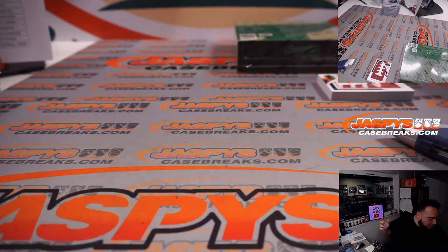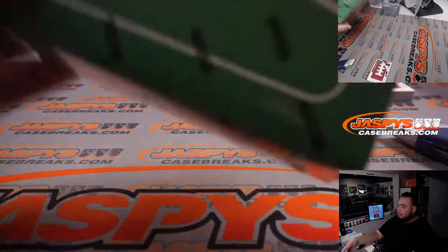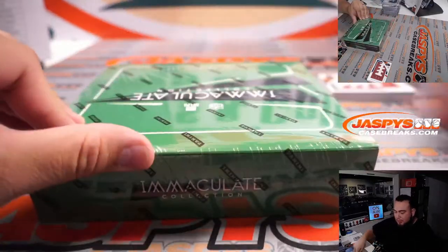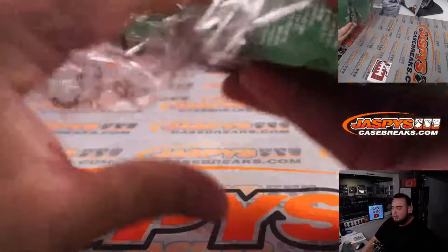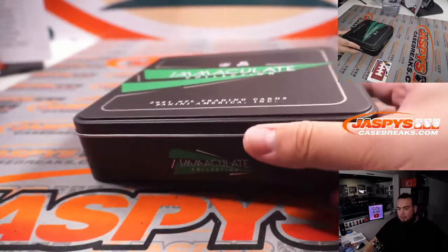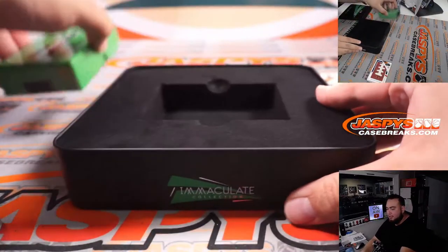One last box guys. Hit some one-of-ones today in this second case — let's keep it going. I'd love to do another Immaculate. After this guys, I'm going to quickly random number block some teams again that are remaining and let's get another one. This stuff contains some heat.